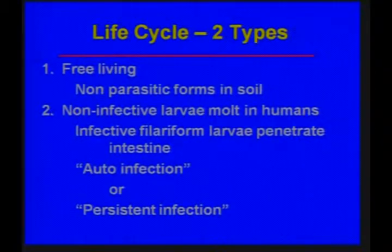There are two types in the life cycle. There's the free-living form, which is the non-parasitic form that lives in the soil. The non-infective larvae can molt in humans, then become infective larvae, and then they can penetrate the intestine — that's when you can get auto-infection, persistent infection, or hyperinfection syndrome.